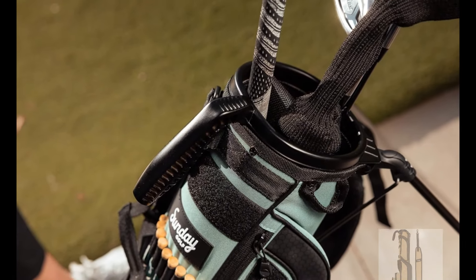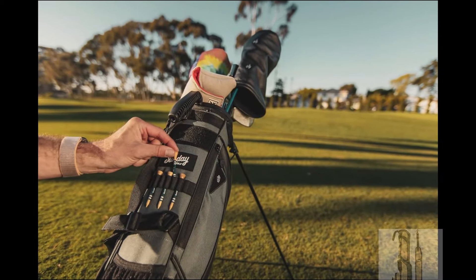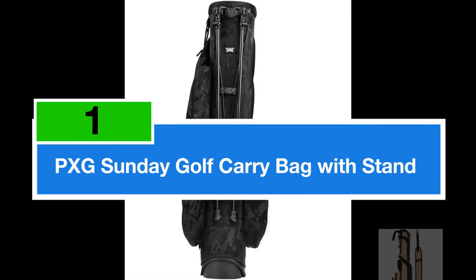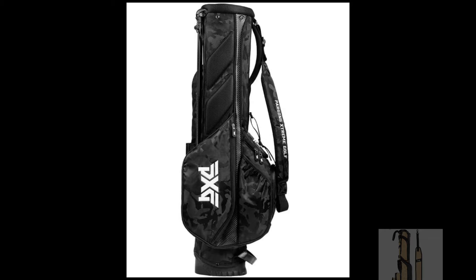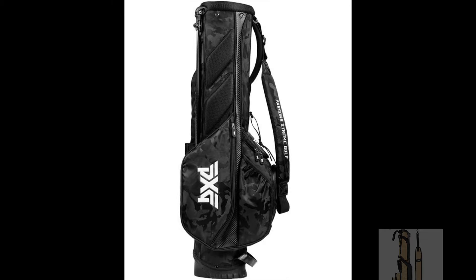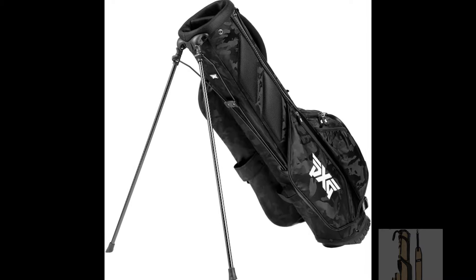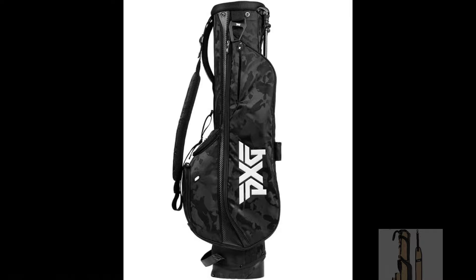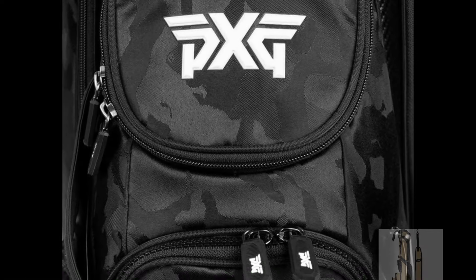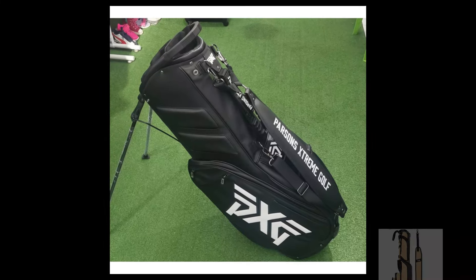Elevate your golfing experience with the Sunday Golf Loma XL Bag, where quality meets innovation for a seamless day on the links. Claiming the top spot is the PXG Sunday Golf Carry Bag with Stand, a testament to innovation and practical design in the world of golf accessories. Crafted with meticulous attention to detail, this lightweight bag offers the perfect blend of functionality and style. Featuring a two-point single carry strap and a padded back panel, the PXG Sunday Golf Carry Bag ensures maximum comfort during those long rounds on the course.